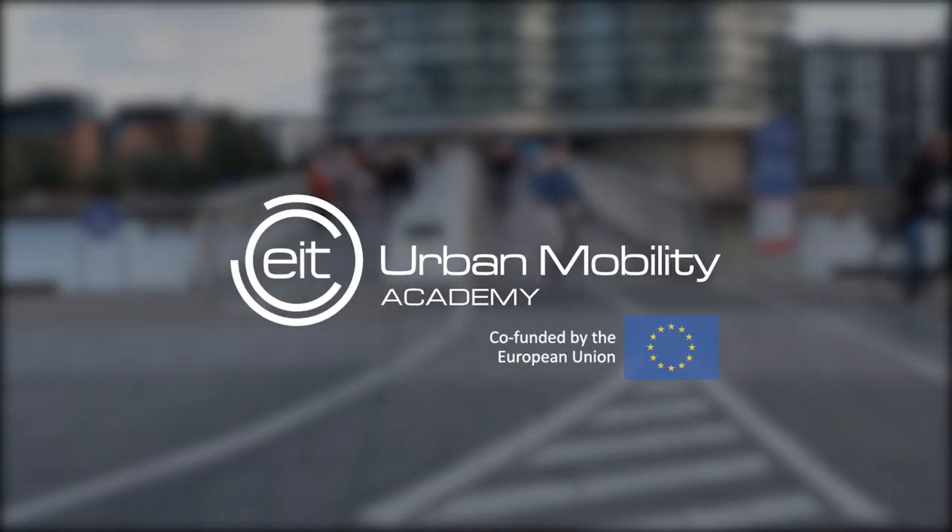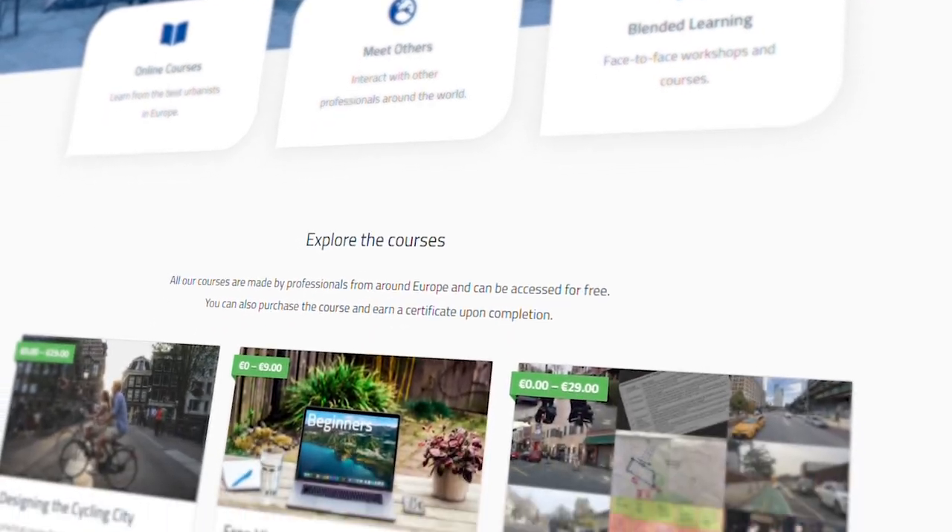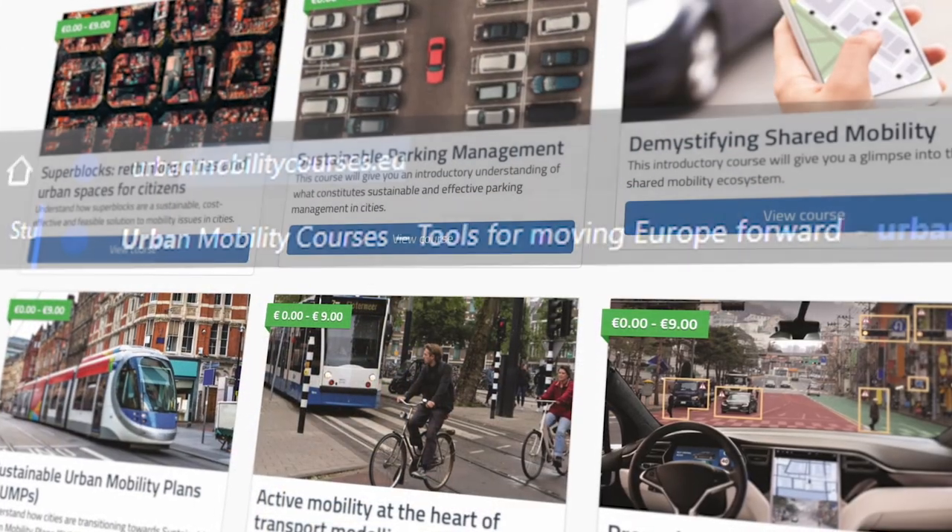This video is brought to you by the EIT Urban Mobility Academy and if you love learning about urban mobility, check out their new courses completely free at urbanmobilitycourses.eu — link in the description below.